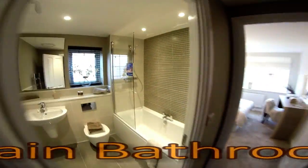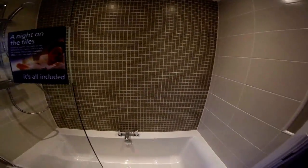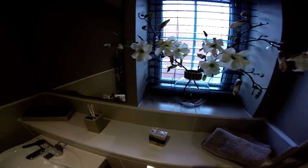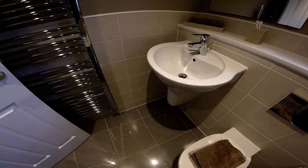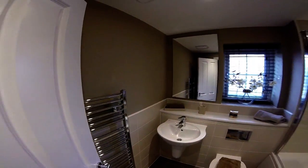This is the main bathroom. It's a good-sized bathroom with a shower over the bath and side taps, which I always like. The sanitary ware is off the floor, which makes cleaning your bathroom much, much easier.